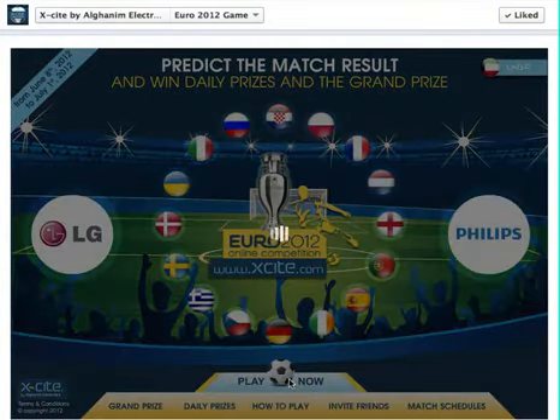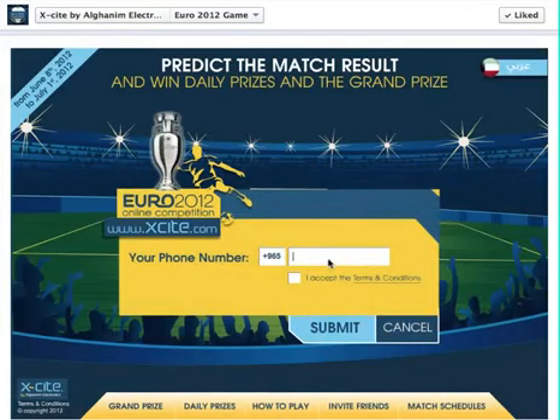What you're going to do is put in your phone number. So we'll go ahead and put our customer service phone number in here. Read the terms and conditions and click submit.